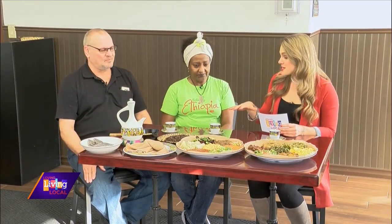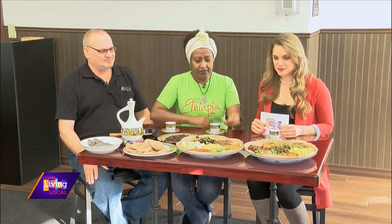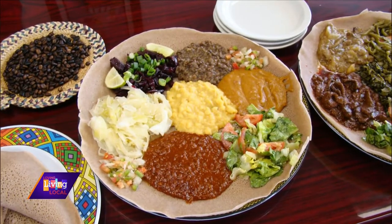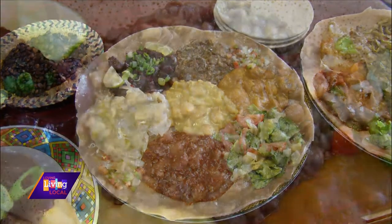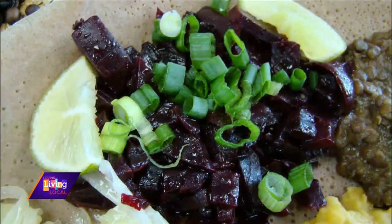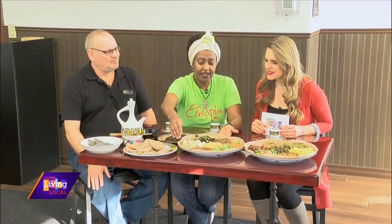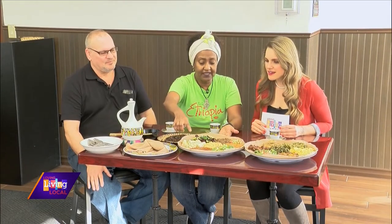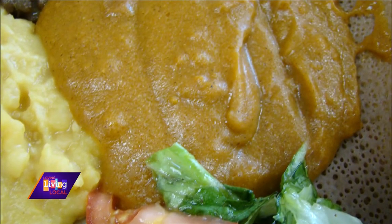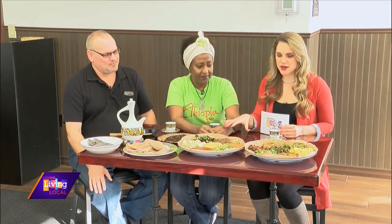We have a ton of examples here, so walk us through what we're seeing. This is a veggie plate. We have a lot of vegetarian and vegan customers. This is regular lentil, non-spicy lentil, wheat, cabbage — it's almost like a tomato salad, like pico. Then spicy lentil, split pea, and shiro. Shiro is our staple food — chickpeas. So that is the vegetarian plate.